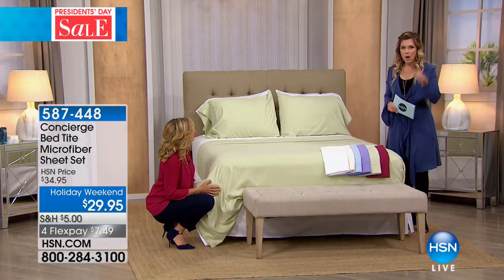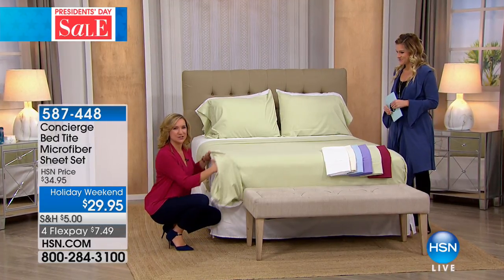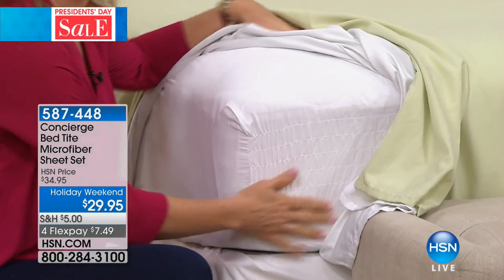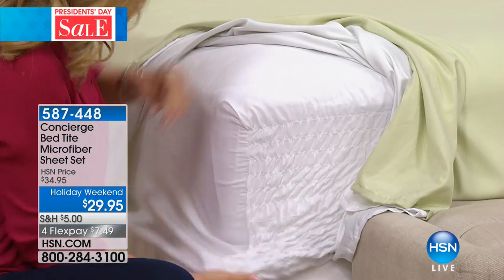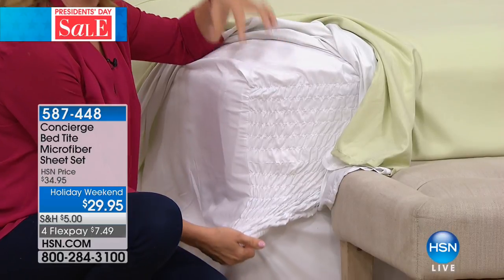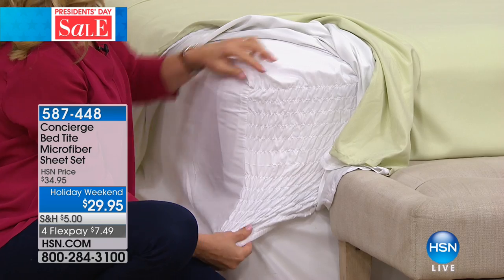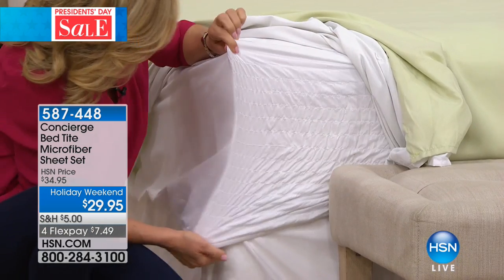Let's talk about why we call these bed tight. This is the answer to all the struggles with the fitted sheet — we've all been there. You put it on, maybe it's difficult to get on the bed, and then it doesn't stay in place. Does it bunch? Does it shift up in the middle of the night? You wake up and your fitted sheet is way over here, and your toes are trapped in the corner.